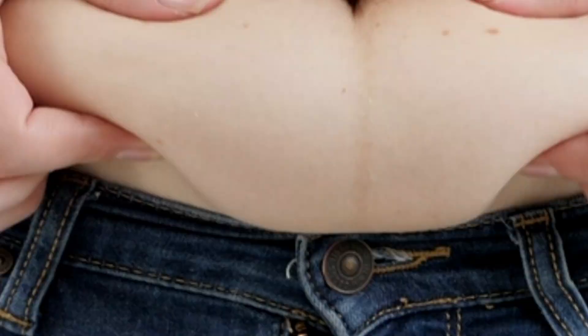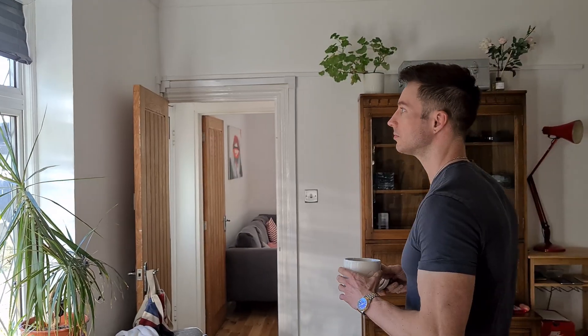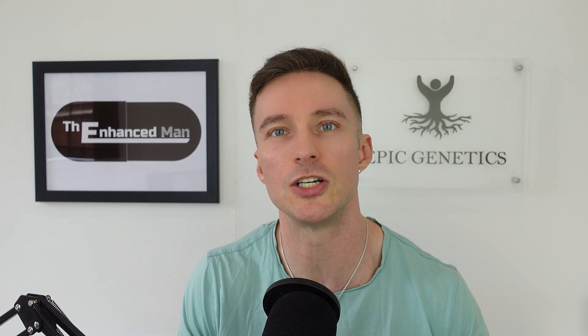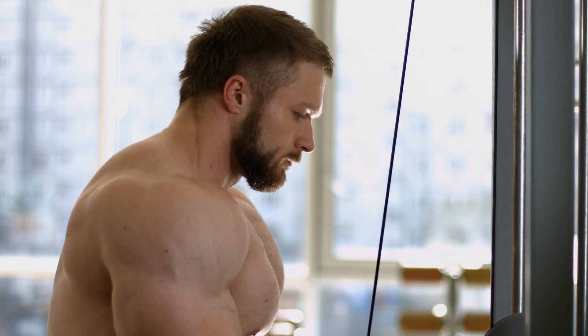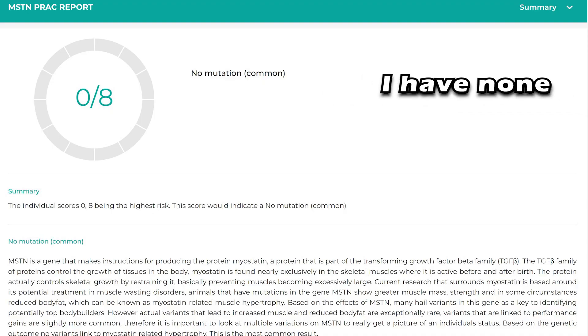One natural NNMT inhibitor I use all year round is green tea — I have three big strong cups a day. The active compound is EGCG found in green tea. It's not just an NNMT inhibitor; it's also a myostatin inhibitor. Myostatin prevents your muscles from just building and building — some people have a mutation in that gene which is why they can put on more muscle. It's a mild myostatin inhibitor, but it still synergizes well with 5-amino-1MQ for preserving lean muscle mass.